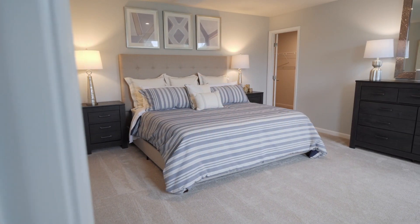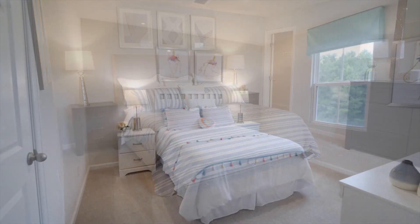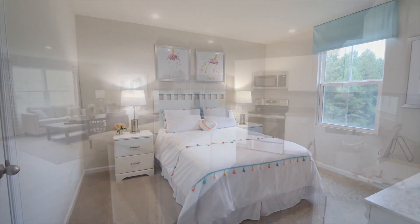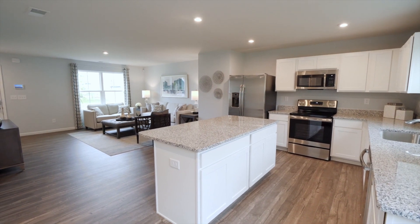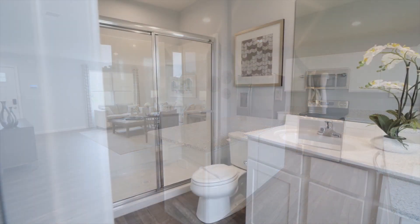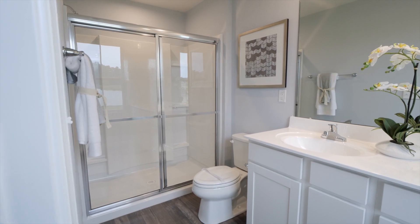One of my favorite things about working with new homebuyers is seeing them light up when they get to choose their floor plan and options based on their preferences. You can pick from floor plans with three to five bedrooms and up to 2,200 square feet. All of them give you a modern open layout perfect for entertaining or keeping an eye on the kids while you're cooking. Then you'll choose the design finishes you love.